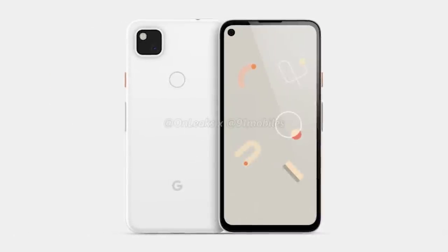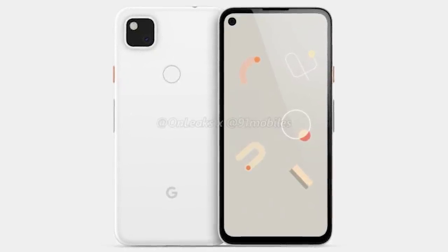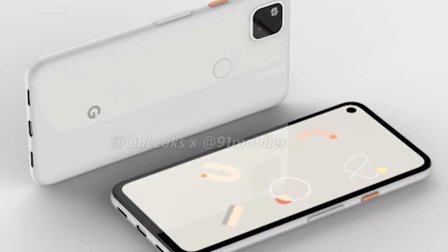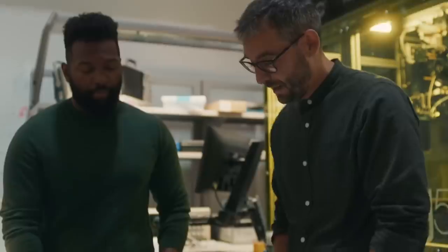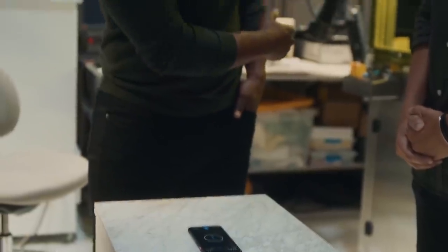First are the bezels. Overall, pretty thin with a lot of screen real estate compared to past Pixel phones. The sides are a little thicker than the Pixel 4, but the top and bottom are much smaller, which makes it pretty clear that the Pixel 4a will not include Soli — the radar technology found in the Pixel 4 that powers facial recognition and hand gestures. And quite honestly, I don't think people are going to miss that feature.